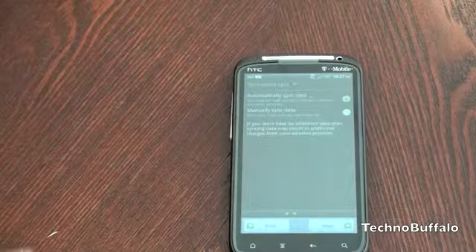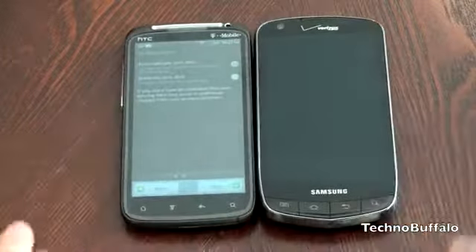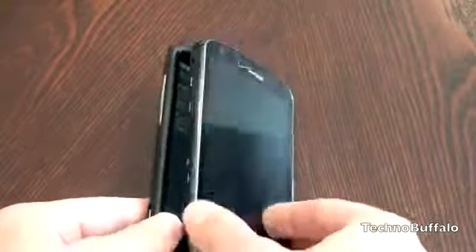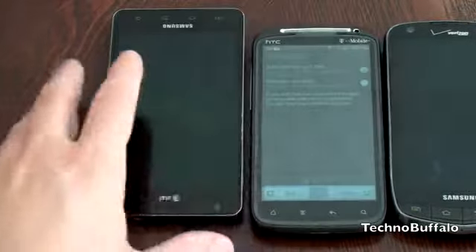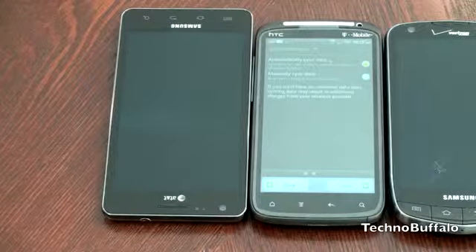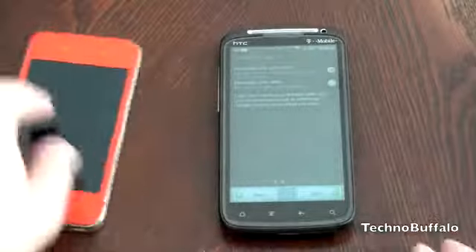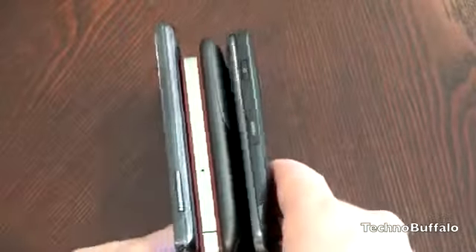Let me do a real quick size comparison. Here we've got the 4.3-inch Sensation we just unboxed, and here is the Droid Charge, also a 4.3-inch. The Charge is definitely not one of the thinner phones out there — you can see the size difference when you stack them. If you want to see what a 4.5-inch screen looks like next to the Sensation, here is the Samsung Infuse. The 4.3-inch screen just looks downright tiny next to it. And lastly, here's an iPhone 4 for comparison — making our very tasty smartphone sandwich so you can see all the size comparisons.